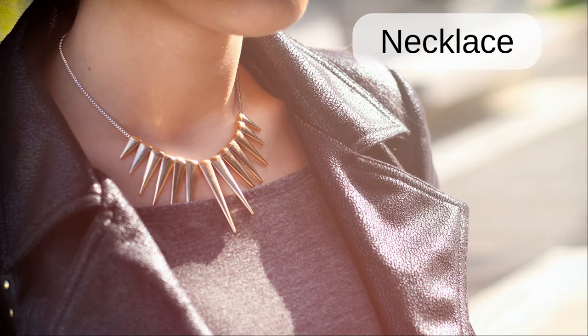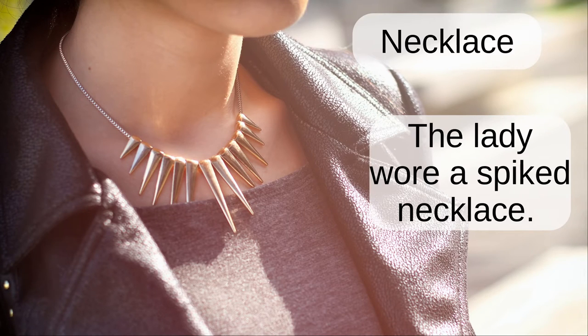Necklace. The lady wore a spiked necklace.